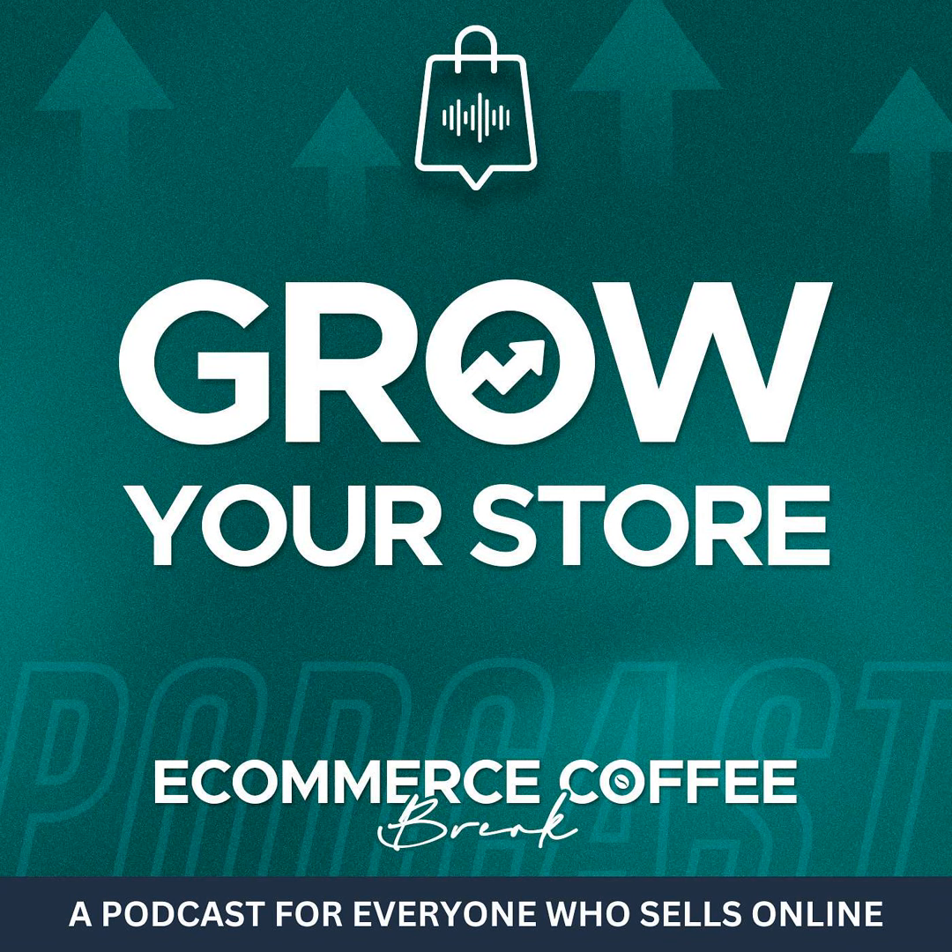Hello and welcome to another episode of the e-commerce coffee break podcast. Today we want to find out how you can drive organic traffic in an AI world, with artificial intelligence taking over. We want to find out how you can use that to your advantage and bring the best organic traffic to your store, to your website.